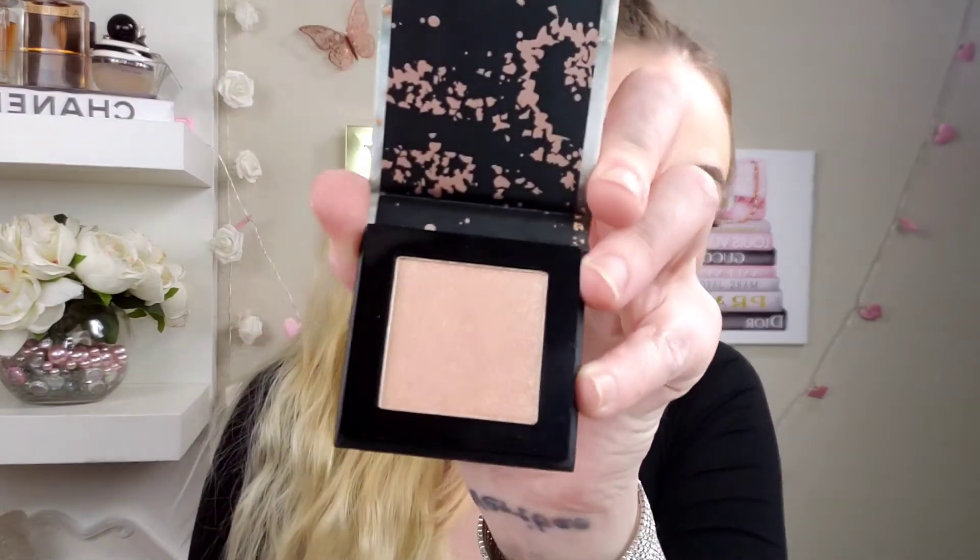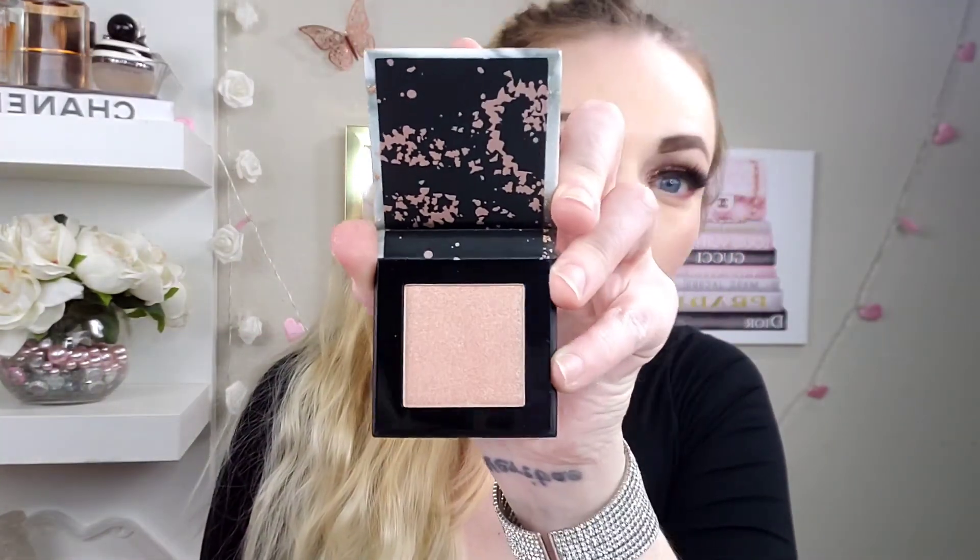Next we have the Catrice Cosmetics luminous highlighter in Lumi. That's pretty. I'm not going to swatch it, so I'll probably keep it for a giveaway. The full size of this is $12.